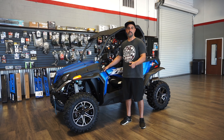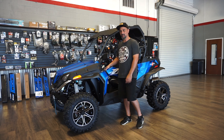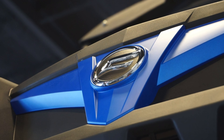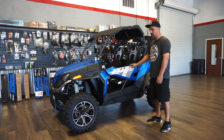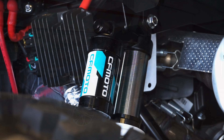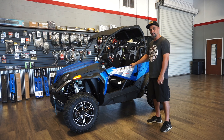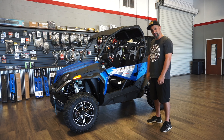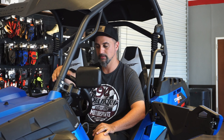Hey guys, welcome back to the channel. This is Brad at Adrenaline Rush Motorsport. Today we're going to be talking about the Z-Force 800 EX model. It also comes in a different model — the Trail — which is a 50-inch stance. This one is a 60-inch stance. Today we're going to be talking about the 2022 Z-Force 800 EX.